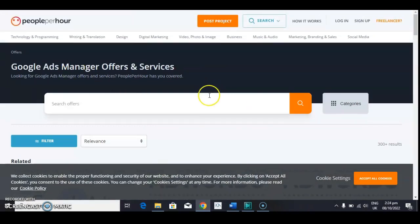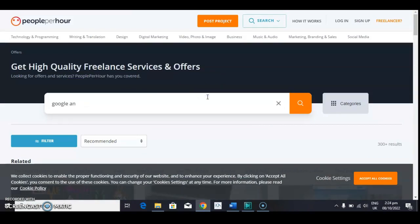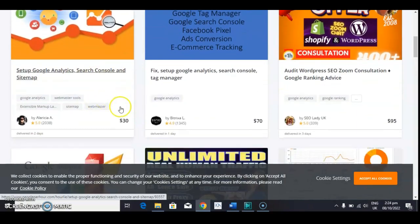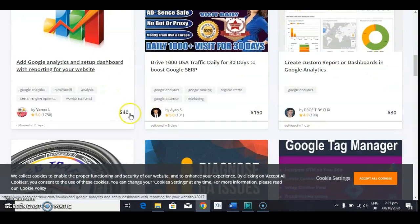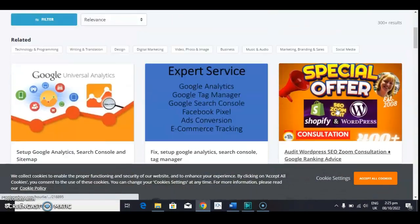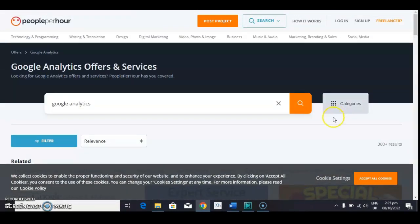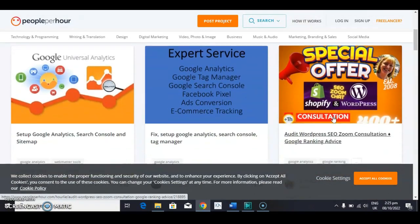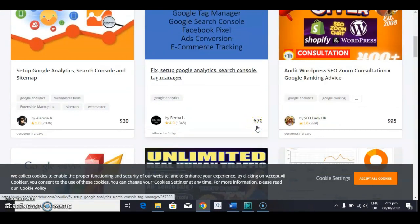Looking at another certification inside Google Skillshop, let's search for Google Analytics. You can see how much people charge: this person charges $30, this person charges $70, this person charges $95, and others charge $40 to $50 depending on the service. Our advice is that as a new person on this platform, you should undercharge until you have enough ratings. For instance, if someone charges $70 for Google Analytics, you charge $50 for yours, and later when you have around 200 ratings, you can charge $100 to $150 or as much as you want.